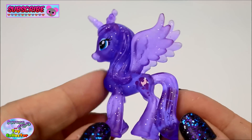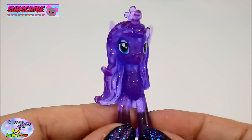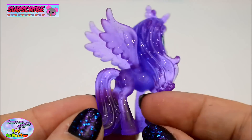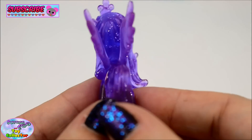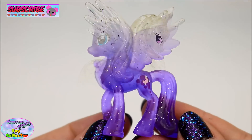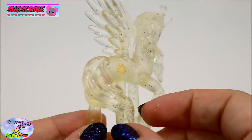Princess Luna and Princess Celestia - whoa, she is so pretty!